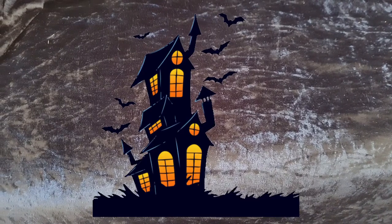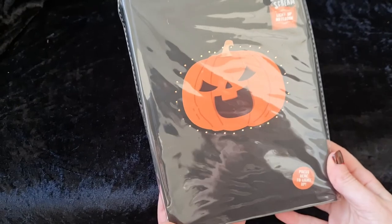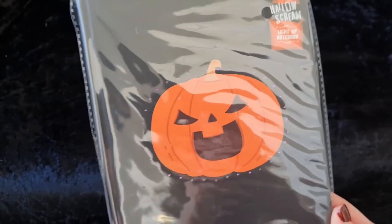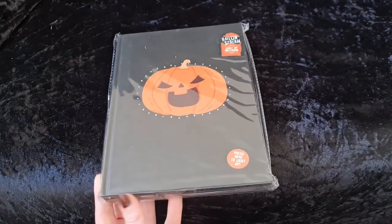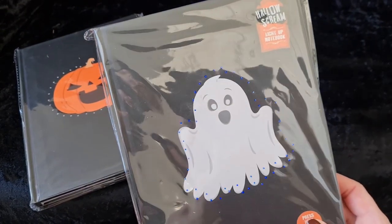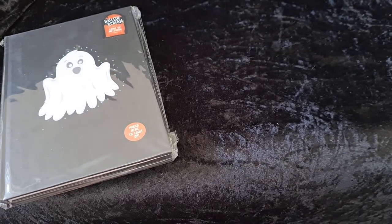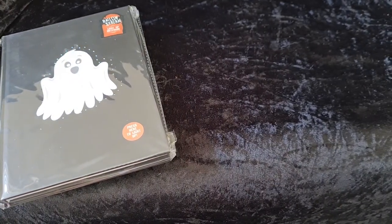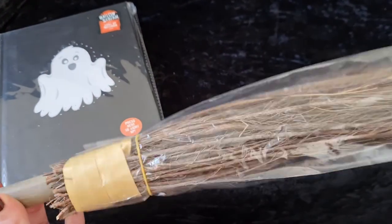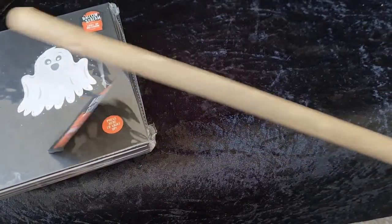Next we went to Home Bargains where I picked up this super cool Halloween Scream notebook that lights up. I picked one up in the pumpkin design and since we're taking part in a Halloween swap, I picked one up in the ghost design as well. I also picked up a witch's broom. I always look for these every year and find it really hard to get one so it was great to finally pick one up.